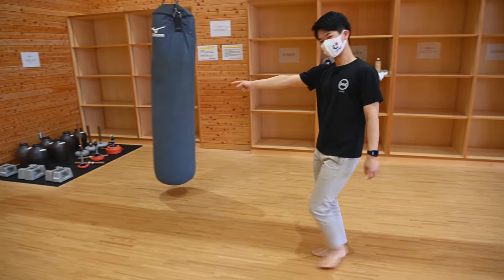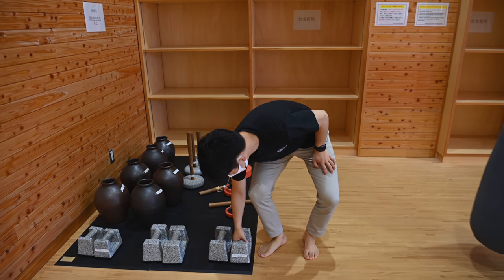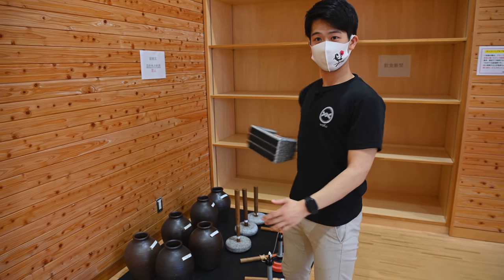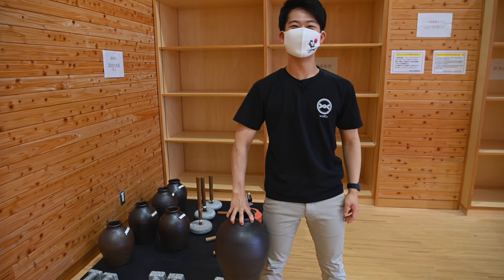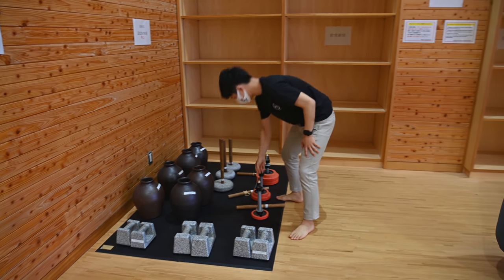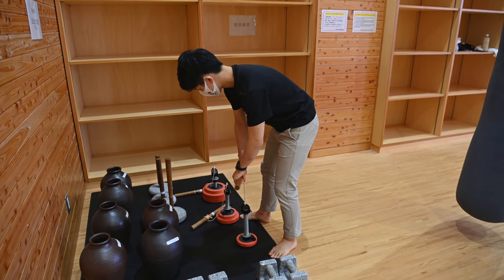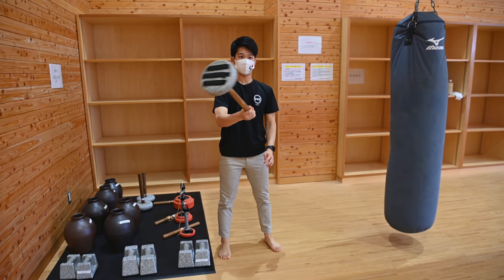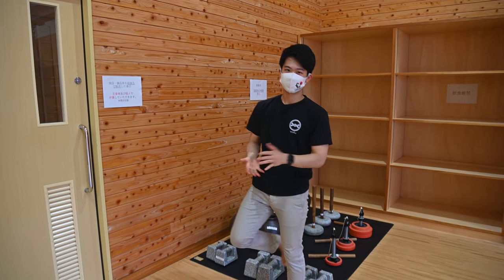Most importantly, some equipment that you can only see in Okinawa. I've done a detailed video on this equipment, so please watch it. These are for punching. This one — I forgot how you say it in Okinawan — but you train using your fingers. And these are for — I think people use this in baseball too — rolling it up for your forearm. And these are for your wrist. People can rent this place to practice themselves.